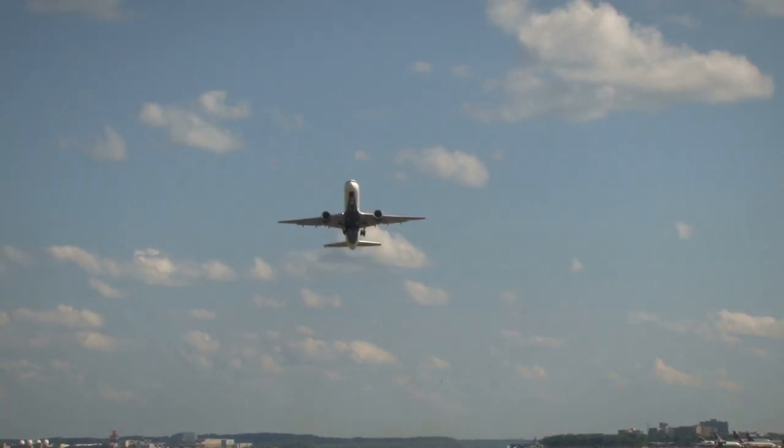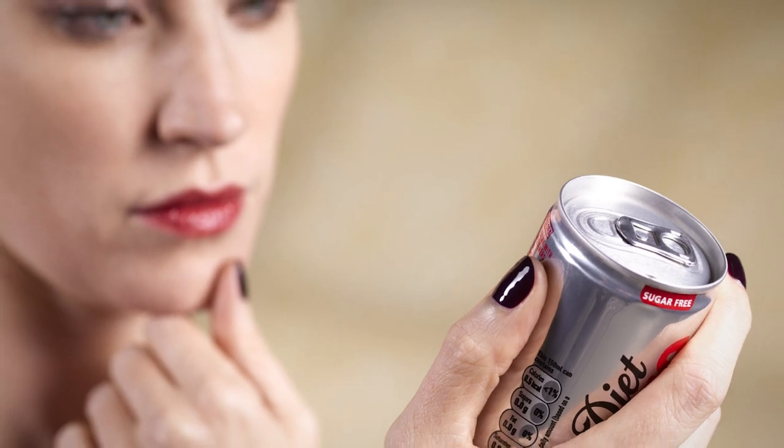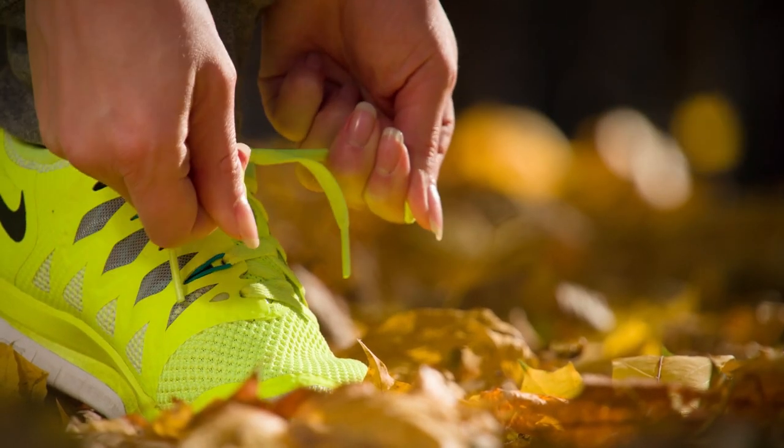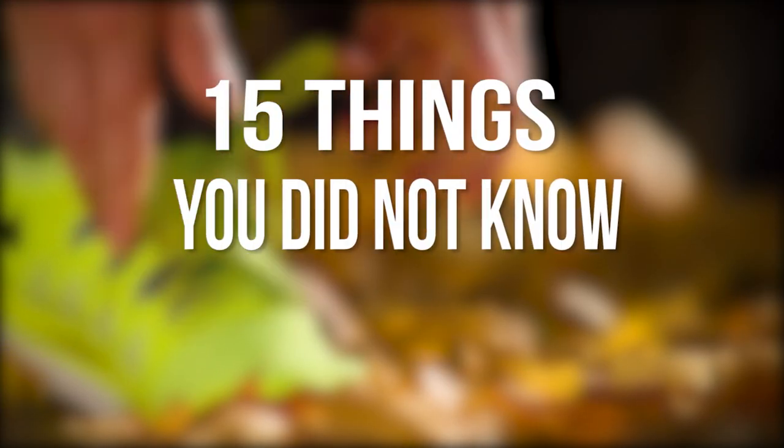We often go through life taking a lot for granted, not knowing or even caring about certain things, especially the small stuff. Well, here are 15 things you probably didn't know the use for.